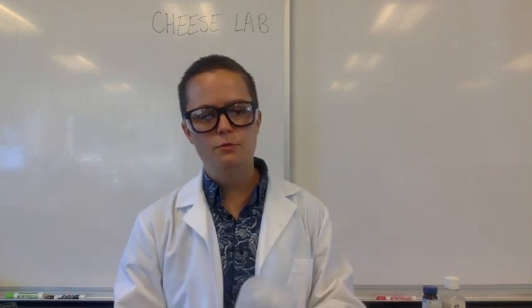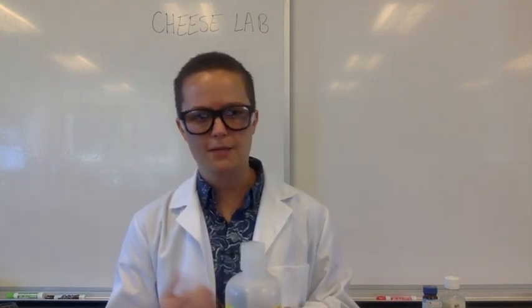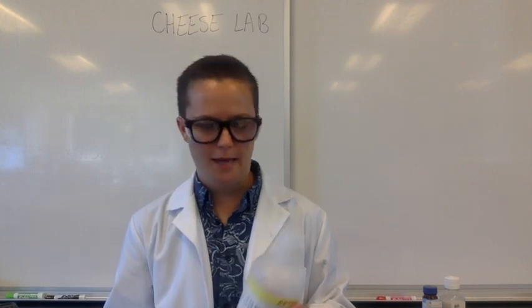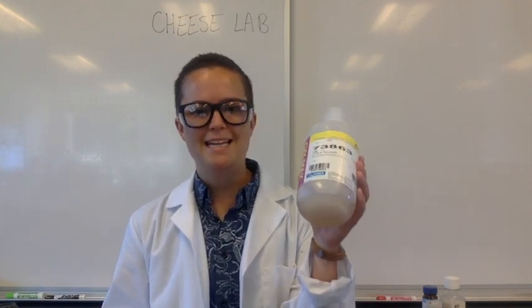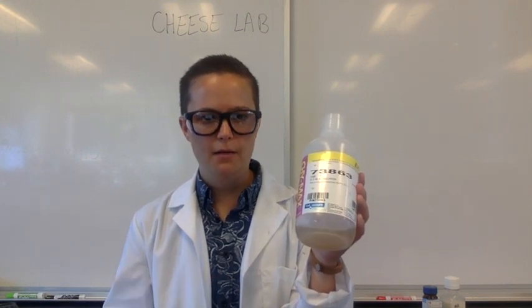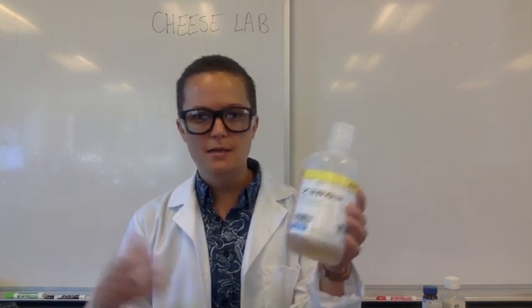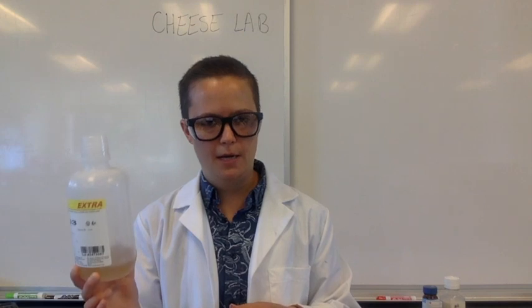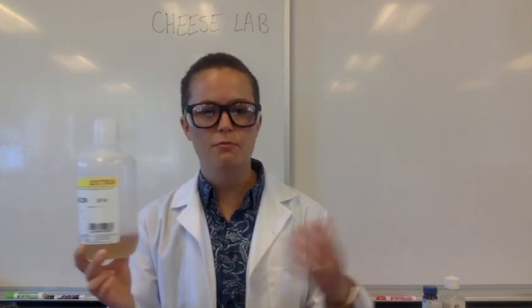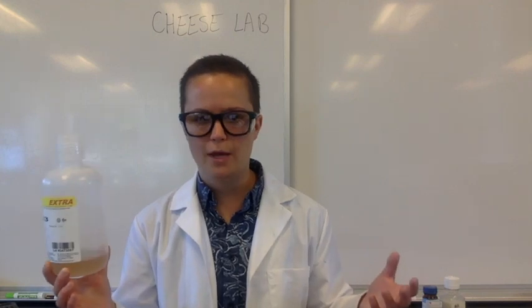However, some people object to the use of renin to make cheese because it's not technically vegetarian — they don't like the idea of enzymes from a baby cow's stomach. So biotech has come up with a solution: a synthetic or lab-made version of renin that doesn't involve any baby cow's stomachs. This is called chymosin. Chymosin is almost exactly the same enzyme as renin, but it's been made synthetically in a lab to avoid the ethical issues with renin.